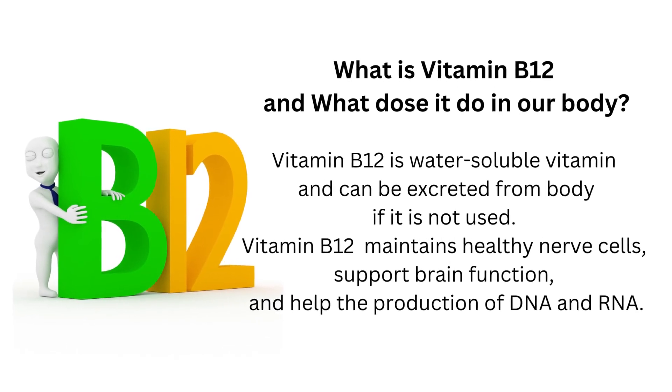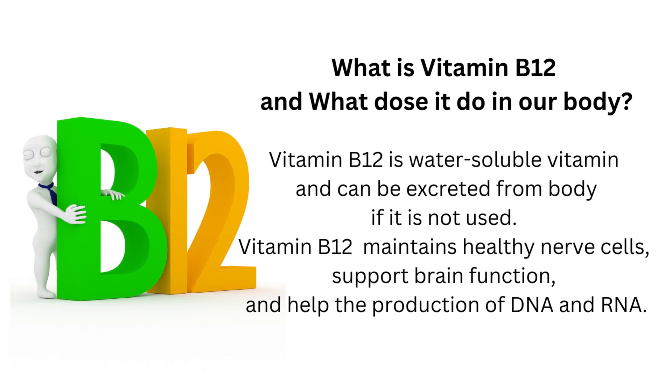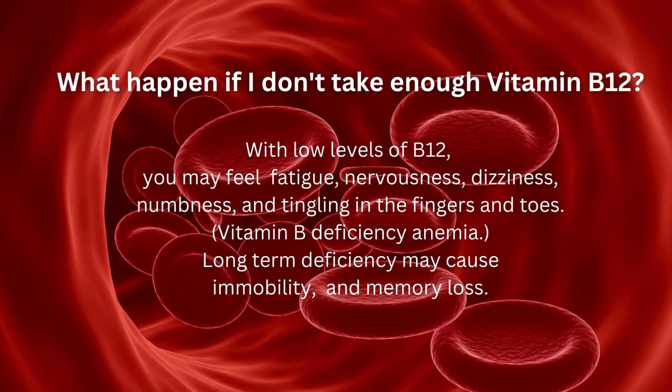Vitamin B12 is a water-soluble vitamin and can be excreted from the body if it is not used. Vitamin B12 maintains healthy nerve cells, supports brain function, and helps the production of DNA and RNA.